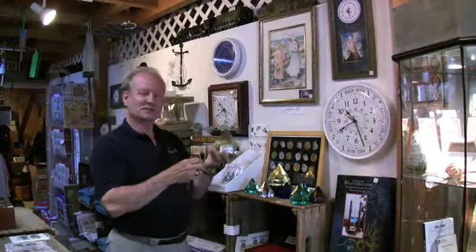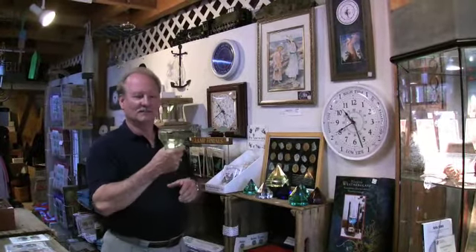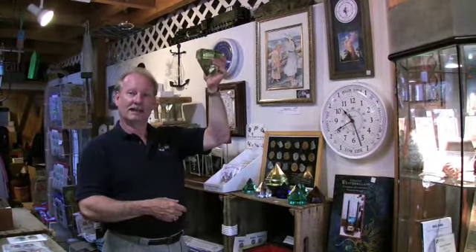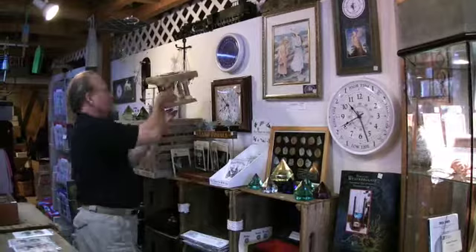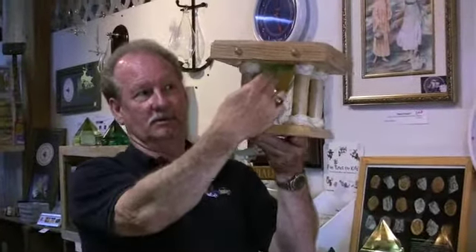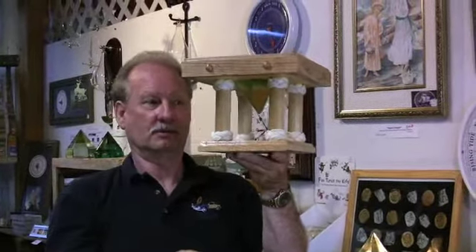We also carry deck prisms, which seem to be very popular today. Deck prisms were used in sailing vessels as a skylight — they would be put in the deck. This is a little example of how it would work: this would be your top deck up here, of course flat and flush, and then as the prism sits below, the light would shine through.